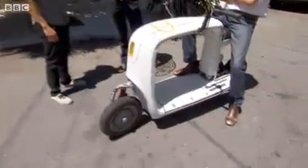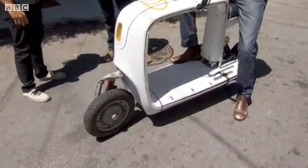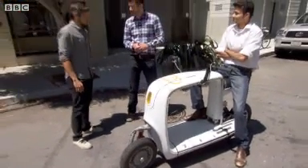How long before we see something like this commercially available? We should have a production-ready prototype within a few months, and we should go to production by the end of this year.